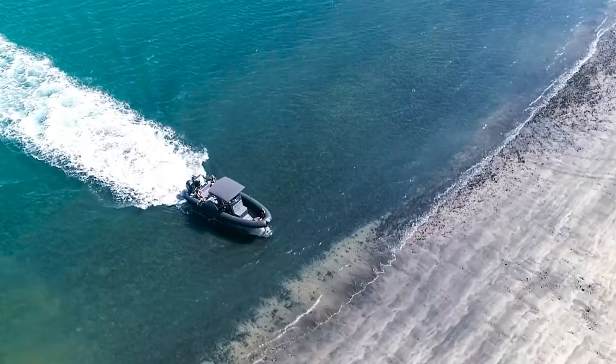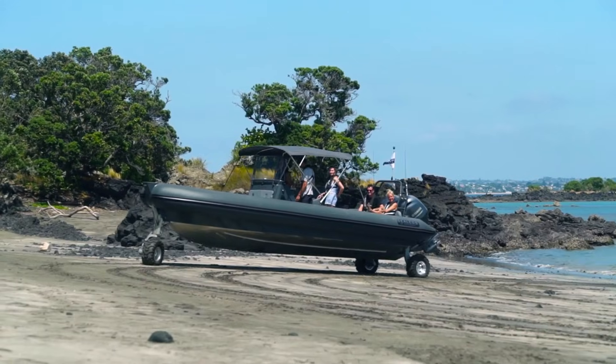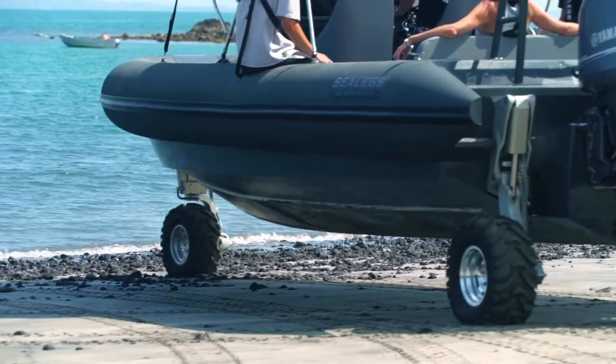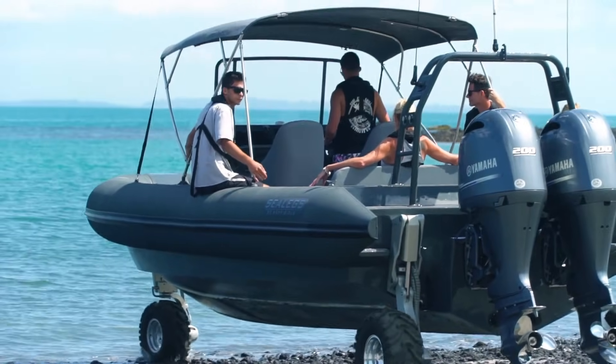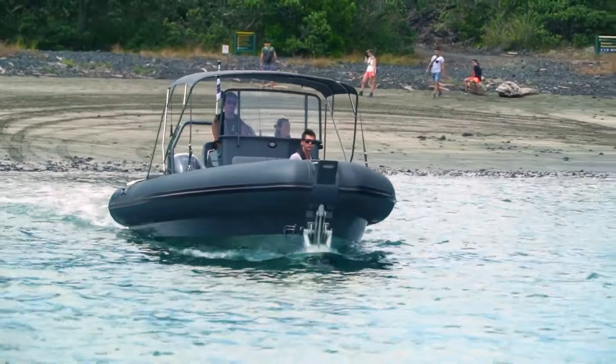It also features a 250-liter fuel tank and rugged 26-inch all-terrain tires. Built for convenience, stability, and capability both on land and at sea, the Hydrosol Rib delivers a highly functional platform for any adventure.